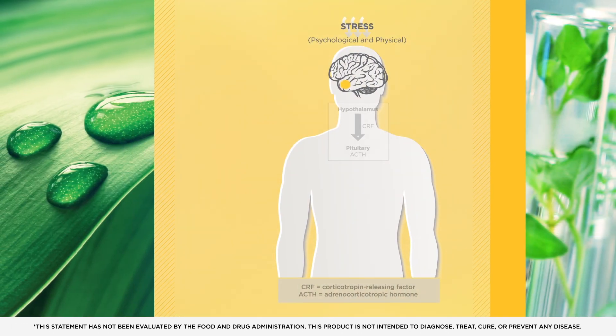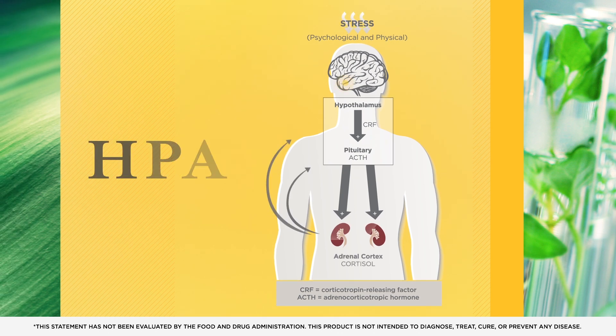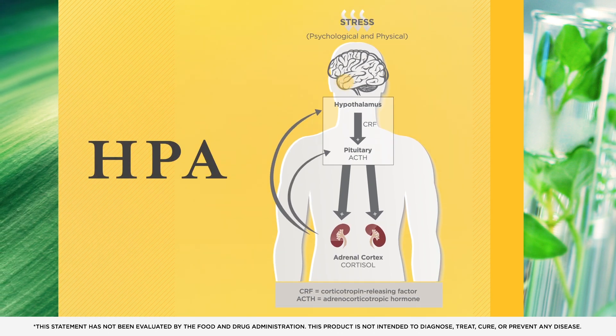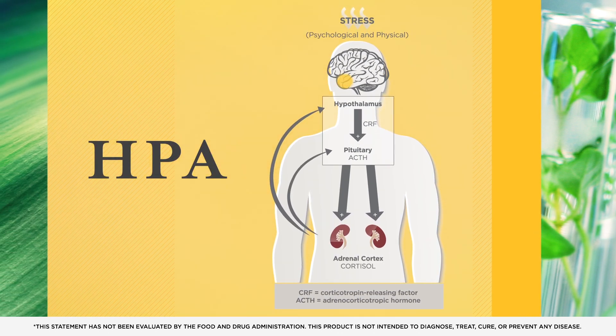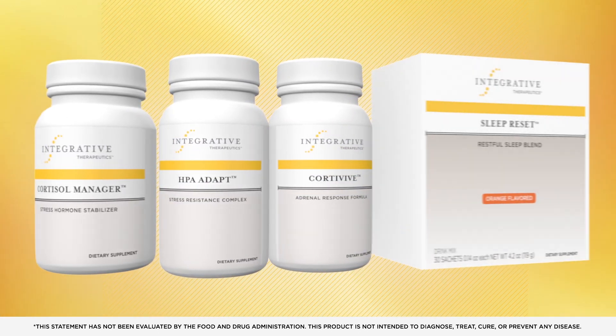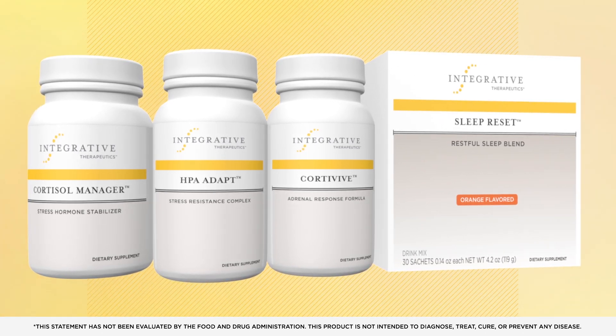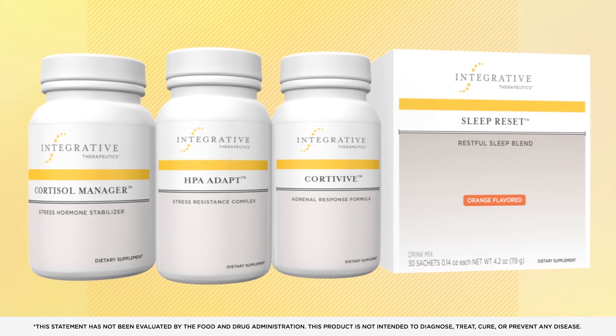Modern science is now illustrating the interconnectedness of the hypothalamic-pituitary-adrenal axis and subsequent neuroendocrine signals to numerous systems. The HPA Access Optimization Program, a suite of neuroendocrine-targeted products, can help your patients get a handle on their stress and support optimal HPA access function.